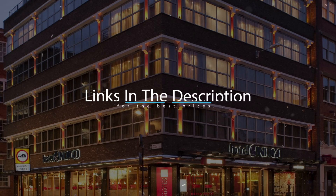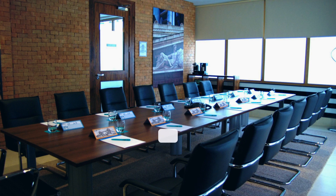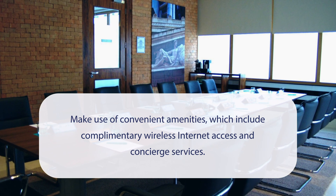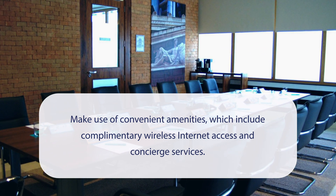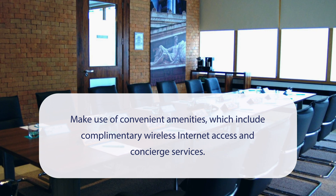For booking a stay at the most ideal price, check out the link in the description. At Hotel Indigo London Tower Hill, you can make use of convenient amenities, which include complimentary wireless internet access and concierge services.